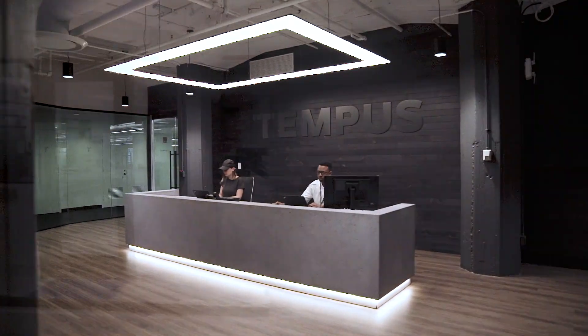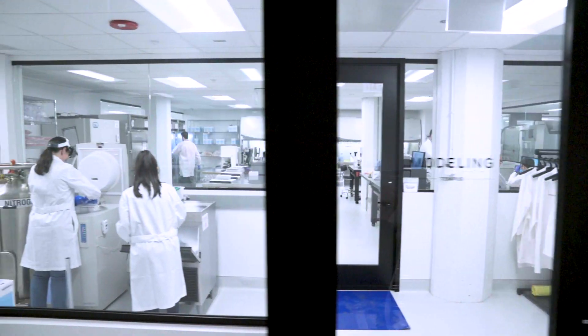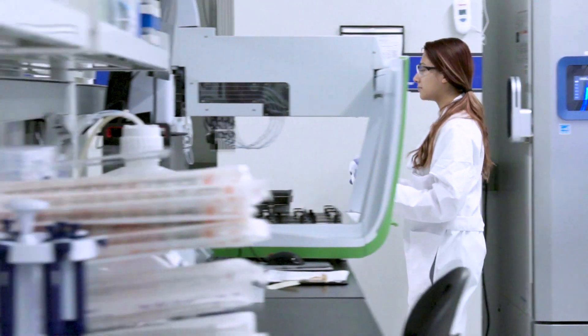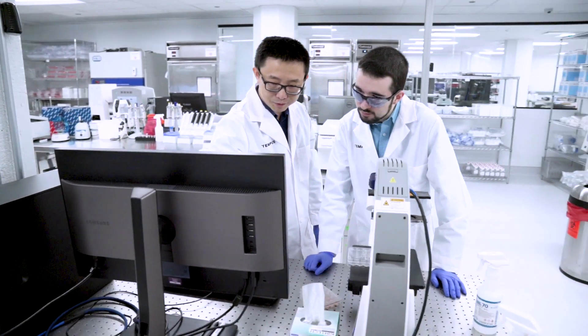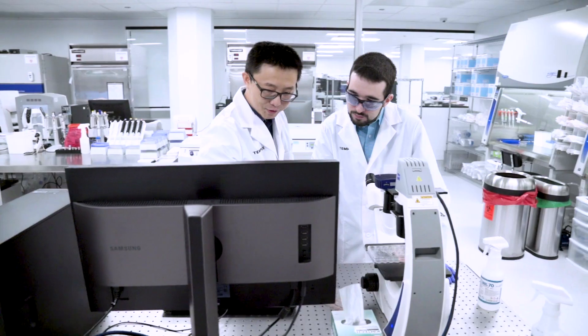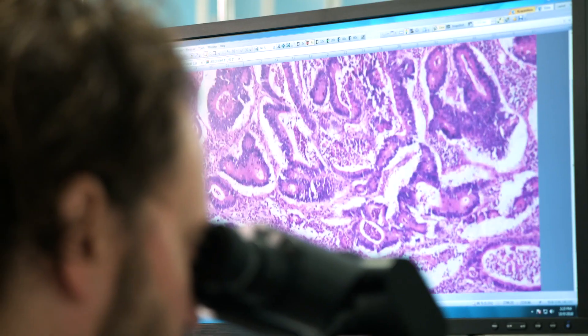At Tempus, we believe, with the right data, we can accelerate discovery and improve patient care. Through our platform, we integrate clinical, molecular, and outcomes data, and make that data accessible and useful, providing tools and insights to better understand a patient's disease.